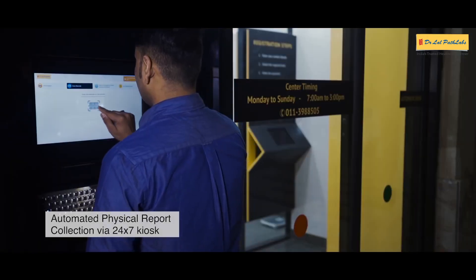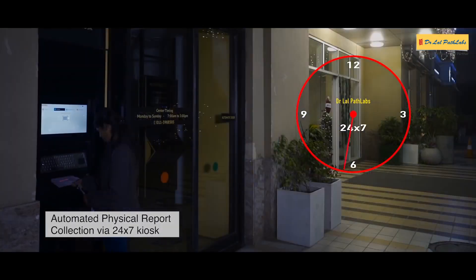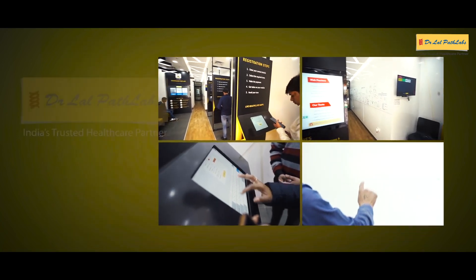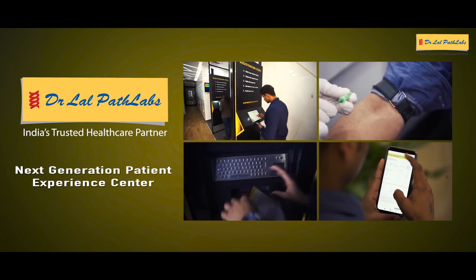Or collect physical reports at your convenience via our 24x7 smart report collection kiosk. Experience ease and convenience in diagnostics like never before when you visit the Dr. Lal Path Lab's Next Generation Patient Experience Centre.